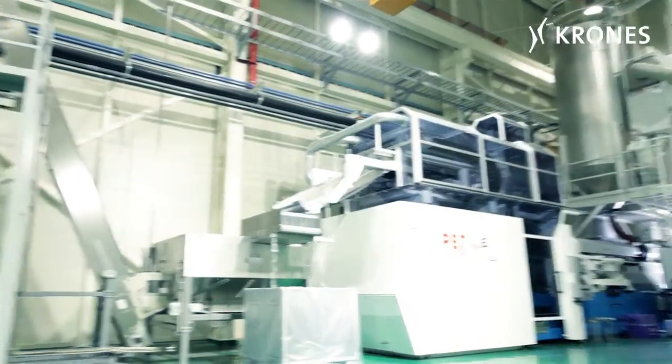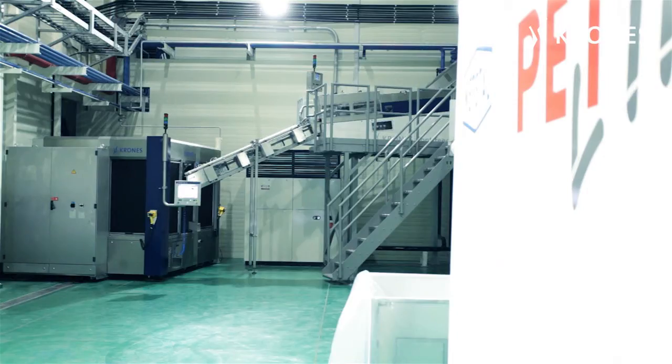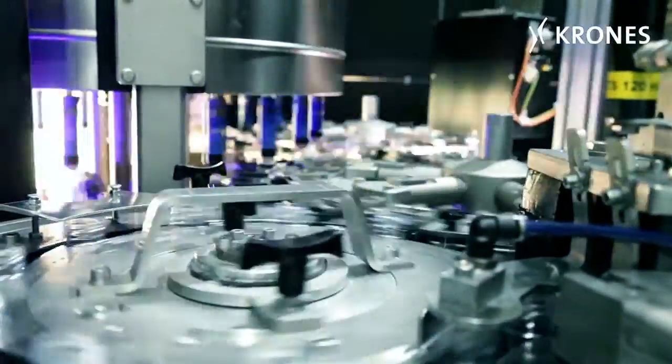The preforms themselves are produced in a separate room. The first highlight — in fact something absolutely new from Krones — is the downstream inspection of the preforms.